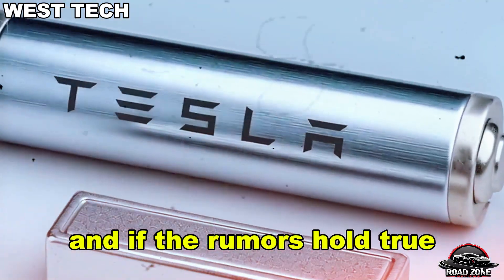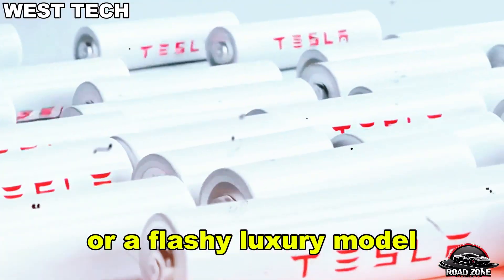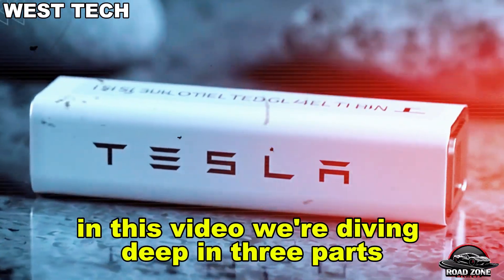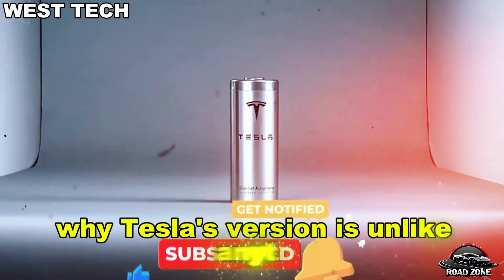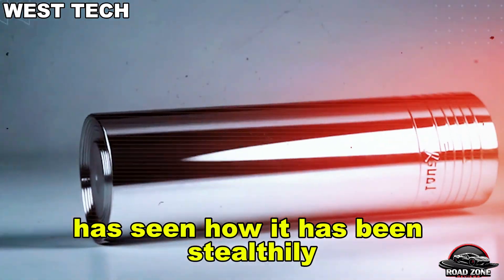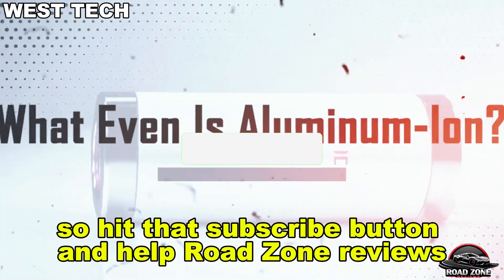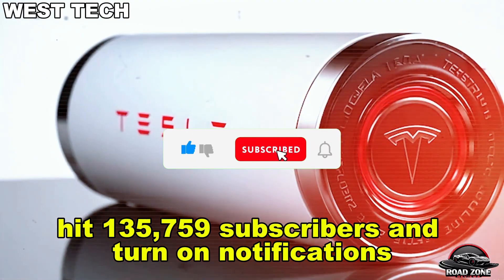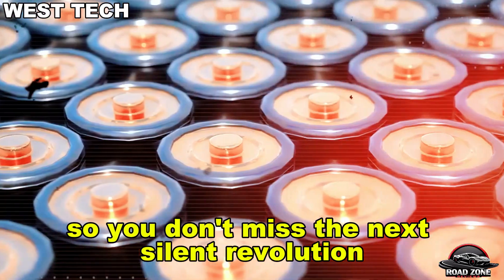And if the rumors hold true, this groundbreaking battery won't debut in a Roadster or a flashy luxury model — it's coming in the ultra-affordable $10,000 Model 2. In this video, we're diving deep in three parts: what aluminum-ion really is and how it's different, why Tesla's version is unlike anything the battery industry has seen, and how Tesla has been stealthily laying the groundwork for this transition. Hit that subscribe button and turn on notifications so you don't miss the next silent revolution Elon launches.